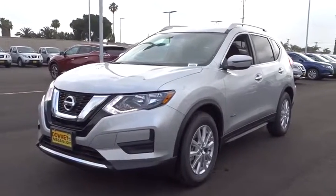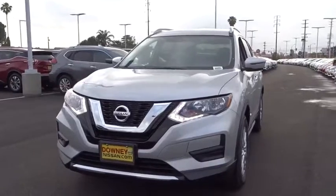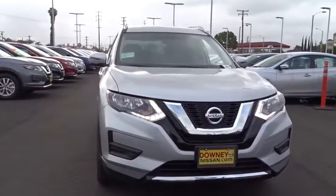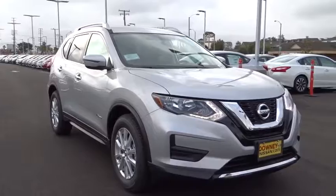The 2017 Nissan Rogue. The stylish Rogue gets 27 mpg and still boasts nearly 58 cubic feet of cargo space. With a five-star side impact safety rating and confident handling, the Rogue is more than you expect and everything you deserve.